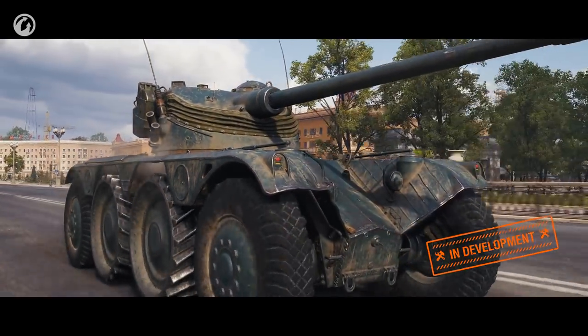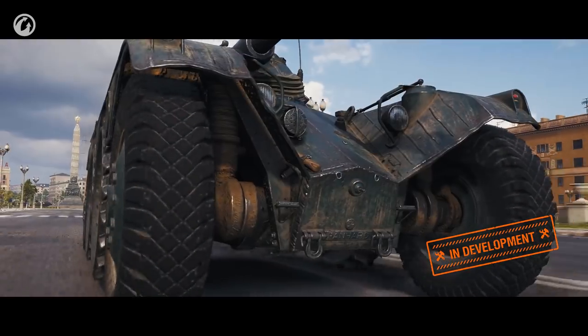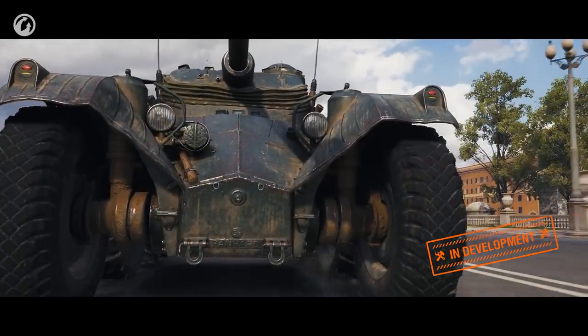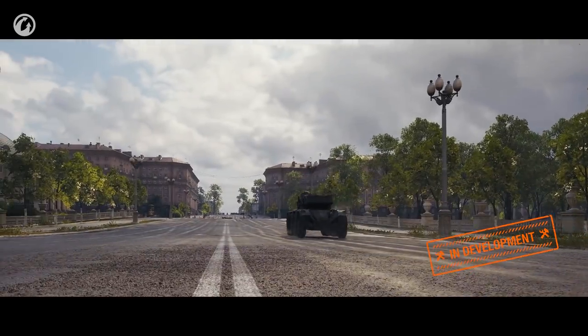Soon we'll launch the Supertest for the Panhard. In the first round, we are going to fine-tune its stats and check the mechanics to see how this armored car interacts with other vehicles and the maps. There are lots of questions yet to be answered: How will this vehicle play? From where in the tech tree will it be researched? What other armored cars will be in the branch? And how will the matchmaker work with them? We'll do our best to address these in the next video. You're welcome to expand the set of questions in the comments section. See you next time, and best of luck in battle!